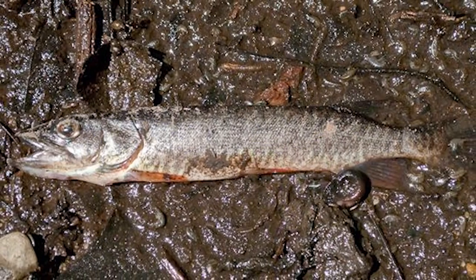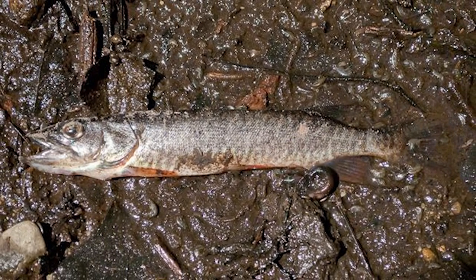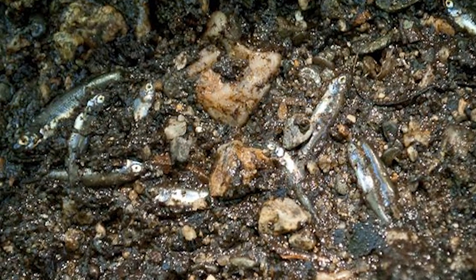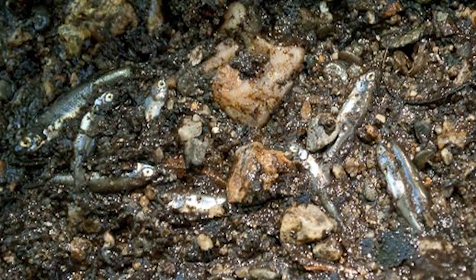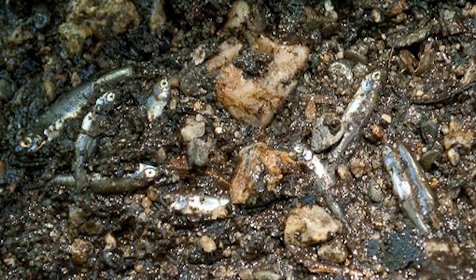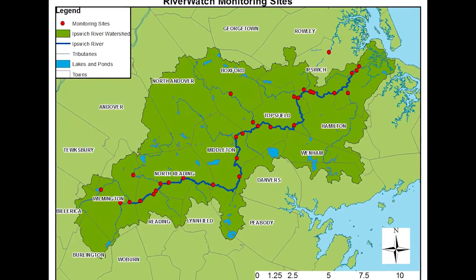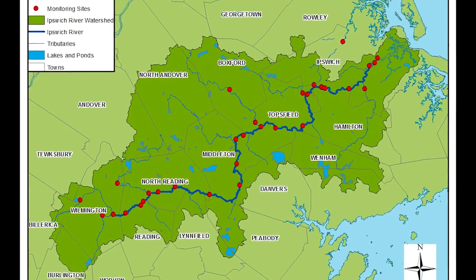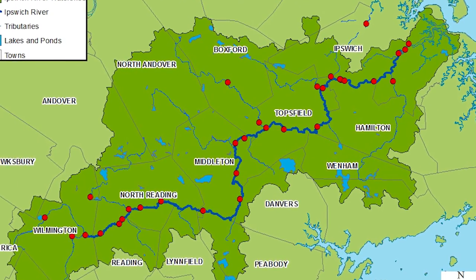Low flows and dry river episodes have caused fish kills and led to the Ipswich River being declared one of the most endangered rivers in the country. There have been some improvements, but sections of the river and streams that feed it become dangerously low or dry up completely. Once each month, a team of volunteer monitors tests the water at 32 sites covering most of the river and major tributaries.